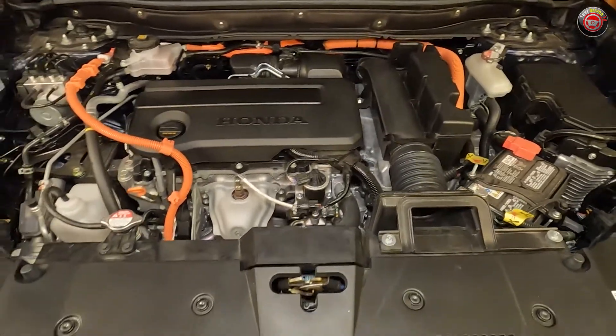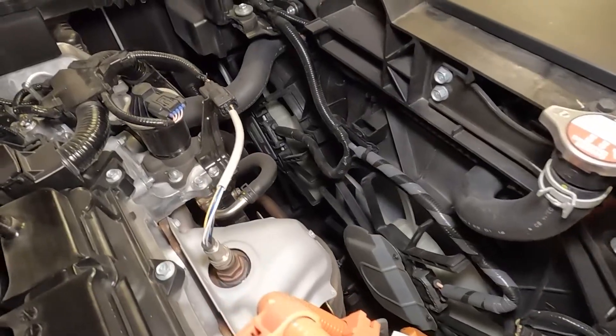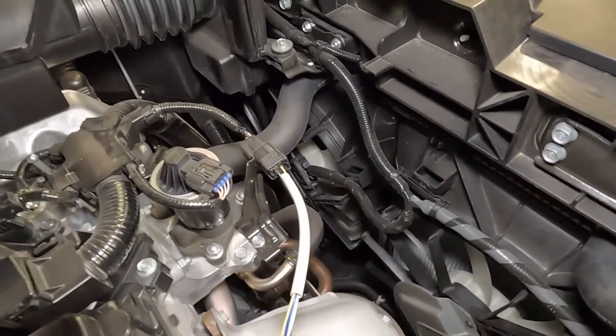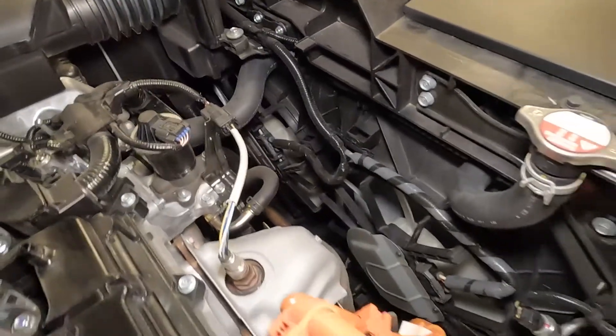Most of the components aren't user serviceable anyway. Additionally, looking forward, you can see the electric cooling fan behind the radiator. Always be mindful that this can start at any time if the vehicle has been driven and is still warm, even if it's been turned off — so watch your hands.